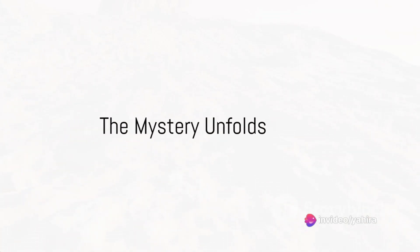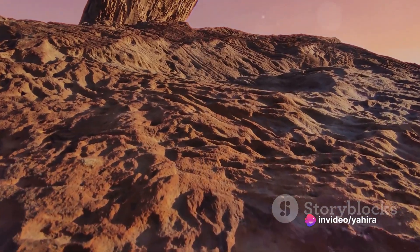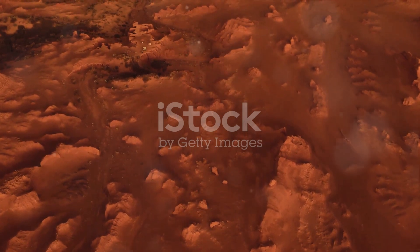In the vast expanse of the universe, Mars has always been a subject of intrigue and mystery. This crimson world, our celestial neighbour, has captivated our curiosity for centuries.